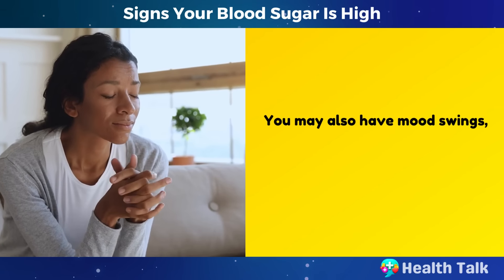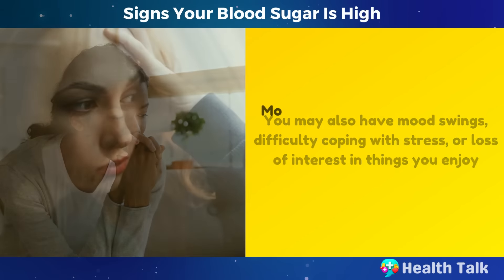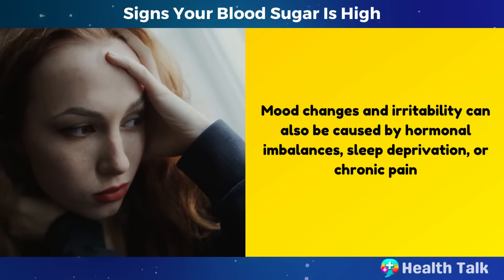You may also have mood swings, difficulty coping with stress, or loss of interest in things you enjoy. Mood changes and irritability can also be caused by hormonal imbalances, sleep deprivation, or chronic pain.